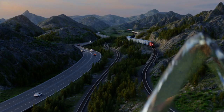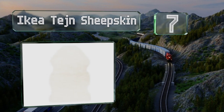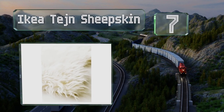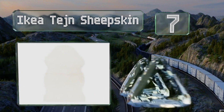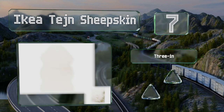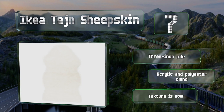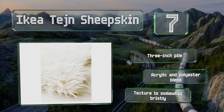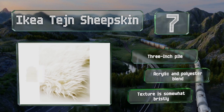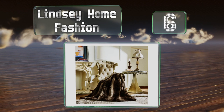At number 7, for the price it's hard to find fault with the versatile IKEA Taine Sheepskin, which can function as a throw or a rug depending on your preference. Eye-catching and stylish, this selection will work well as an accent piece in an office. It comes with a three-inch pile with an acrylic and polyester blend, but the texture is somewhat bristly.